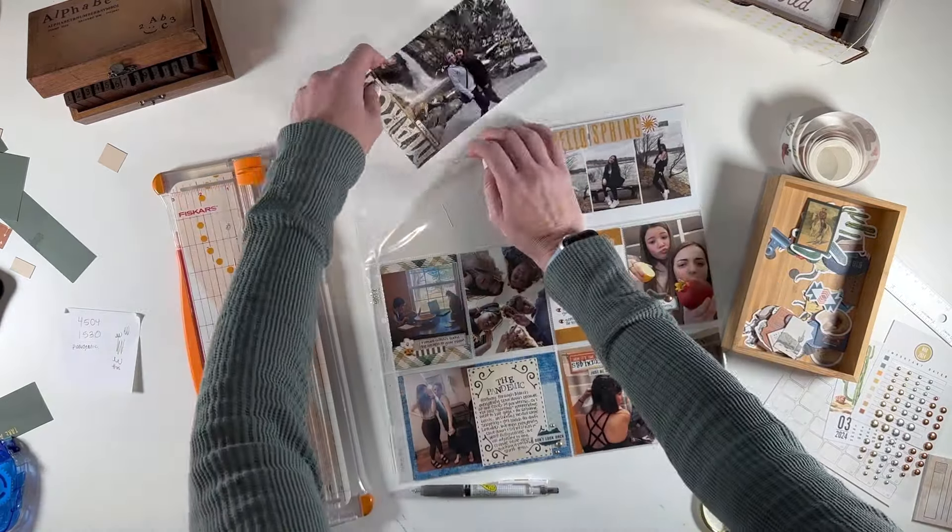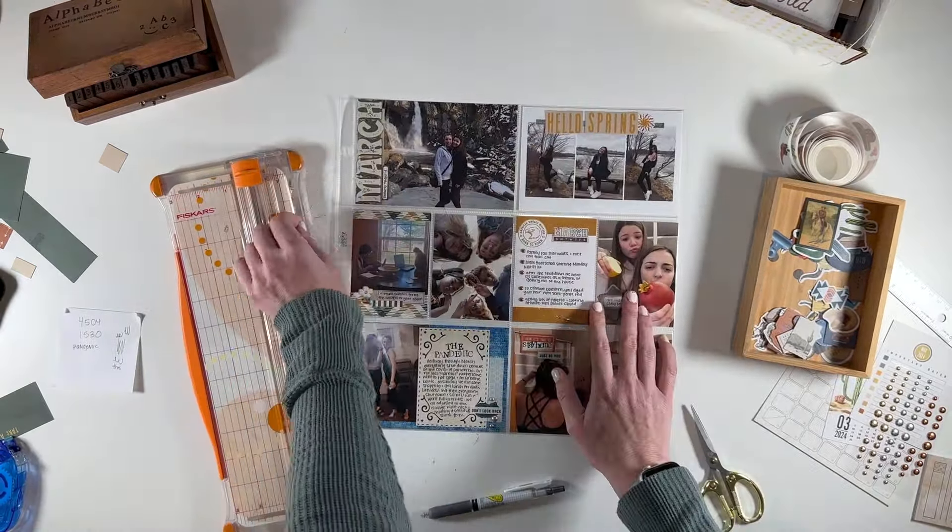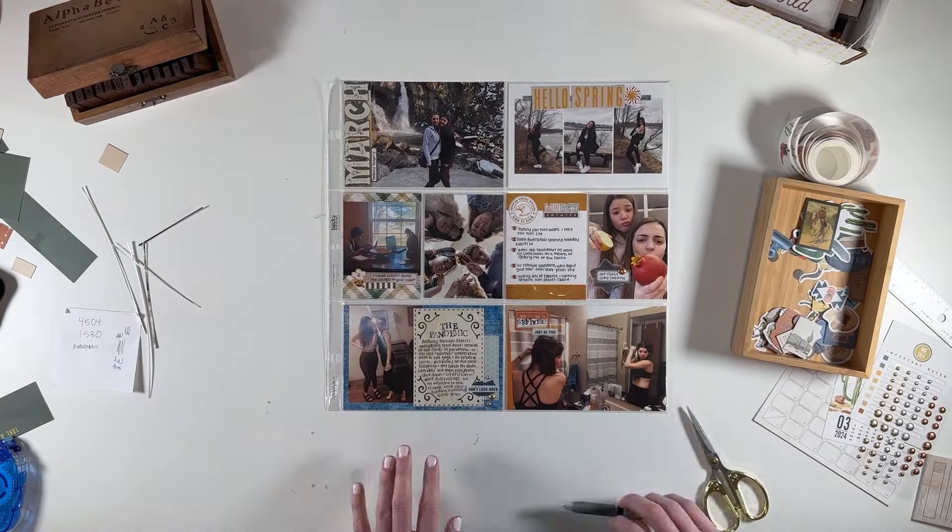I'm super thrilled with how this one came out. I just shifted the cards around a little bit to balance the photos, colors, and journaling cards, and have a little bit more white space. I'm just trimming things down so they'll fit in the pockets, and then I'm going to call this one good. I hope you guys enjoyed this video — if you have any questions or comments, please leave them down below. As always, I hope to see you guys on the next one. Thanks, bye.